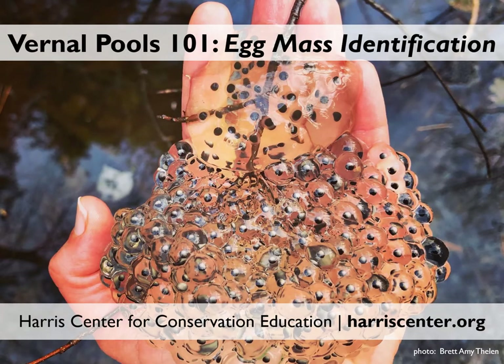Welcome to Vernal Pools 101. I'm Brett Thielen, Science Director with the Harris Center for Conservation Education. This four-part slideshow series introduces you to the exquisite ephemeral world of vernal pools. Our other slideshows, available on the Harris Center's YouTube channel, cover what vernal pools are and how to know if you found one, why vernal pools matter, and some tips for exploring vernal pools in the field.